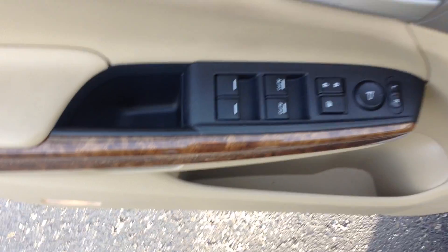Power windows, power locks, power mirrors, power driver's seat with lumbar support.